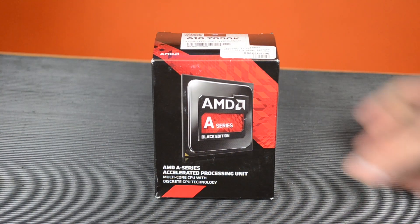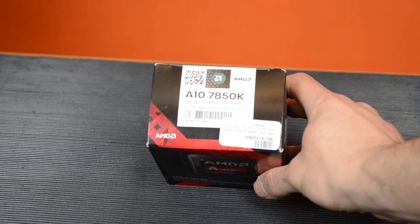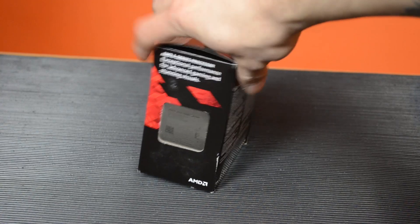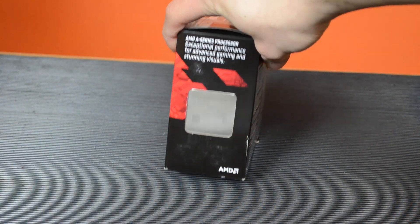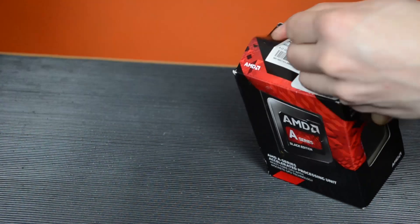Today we are looking at the A10-7850K, the new Kaveri APU from AMD. You can see it in the box here — there's the name across the top. On the box itself there's not really much information. On the back it literally just says what's in the box, that's all. So let's get this out of the box and have a look inside.